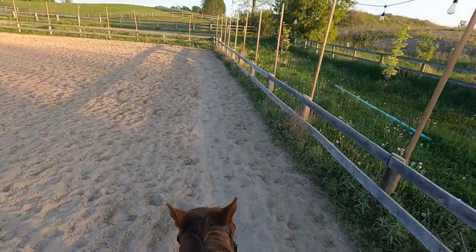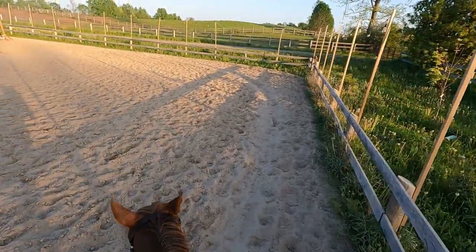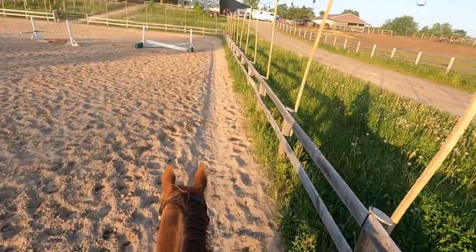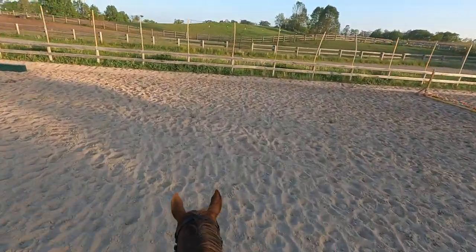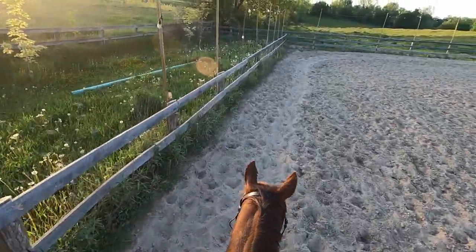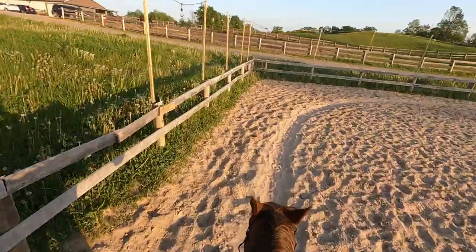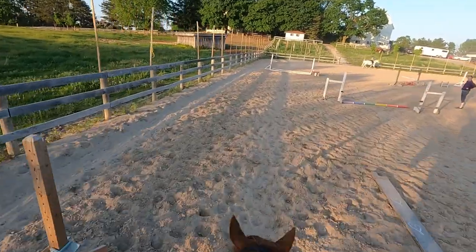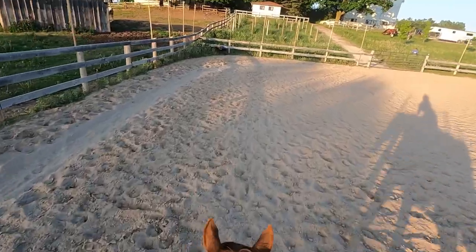This time around at the far end of the arena, I decided to take him by the wall of grass again to see if he would test me. He did break to a walk, but he didn't eat the grass, which is an improvement. Now it's time to switch directions, making sure we also change our diagonal and move our crop to the inside hand. Once we switched over, he didn't seem fazed by the grass at all. Down the long side we practice two-point over the poles while switching to sitting trot in between, then back to two-point over the last set of poles.